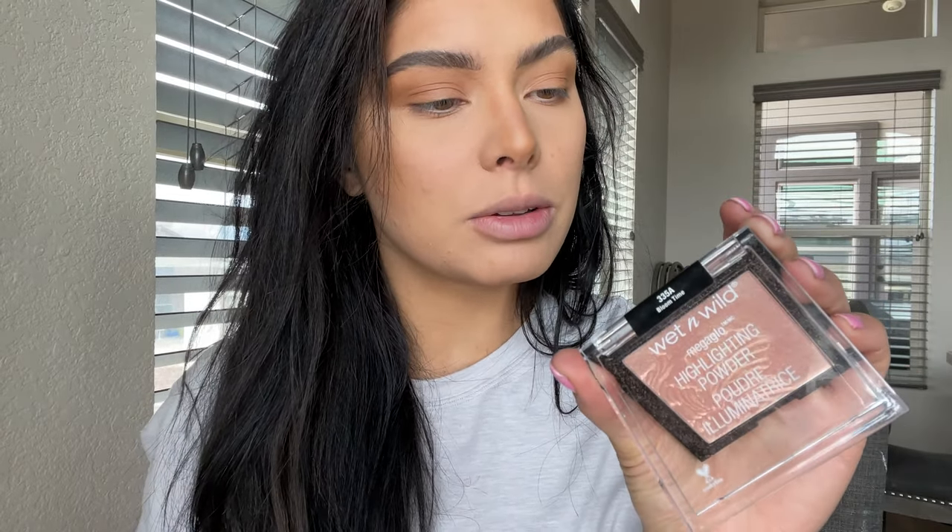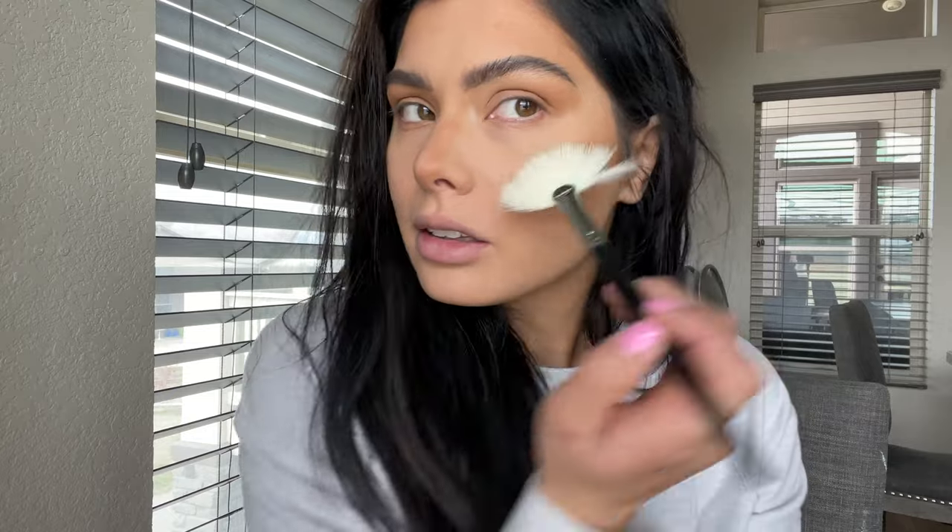I brought the Wet n Wild Mega Glow — the shade is Bloom Time, though it drives me insane that they don't put the shade on the packaging — just to add a nice little glow.